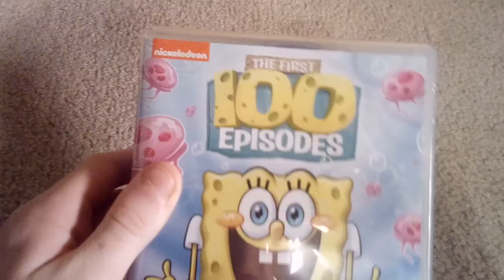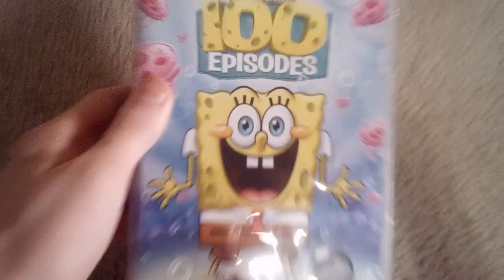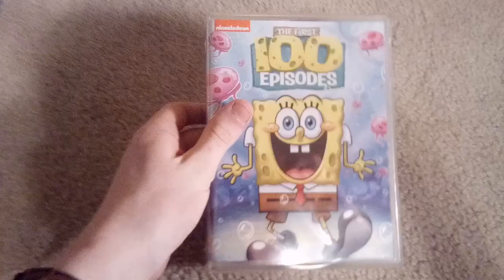The first one is the 2009 release of SpongeBob SquarePants: The First 100 Episodes. This one was originally released in 2009 on DVD, featuring seasons 1 to 5. It's the best SpongeBob DVD collection ever — 38 hours, 14 discs, and one yellow sponge. It's 2,233 minutes.